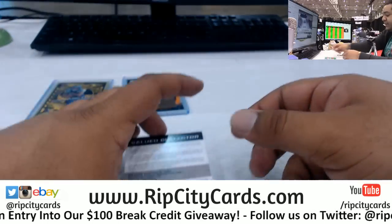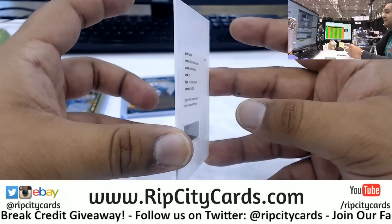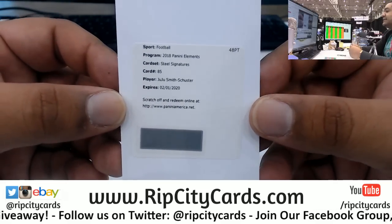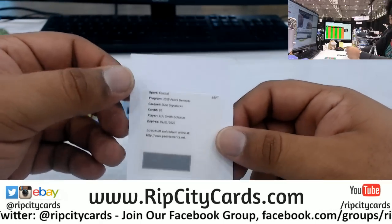Amazing. And we got a redemption here, valley collector - JuJu Smith-Schuster, the Steel Signature for the Steelers, as they say in Pittsburghese. Can I get a pen please?